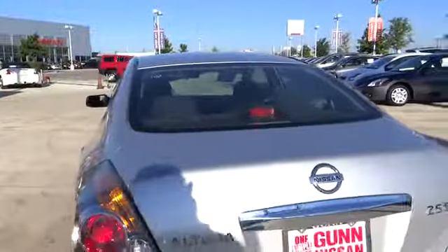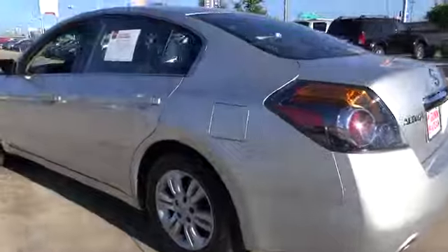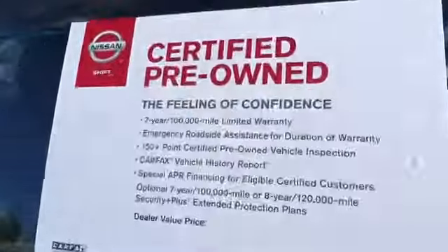This vehicle has less than 20,000 miles. Here are some of this vehicle's great options: traction control, stability control, air conditioning front, cruise control, FWD.